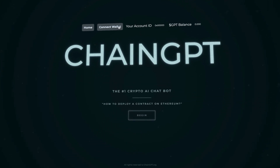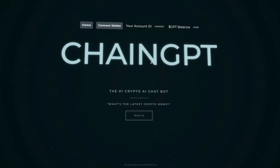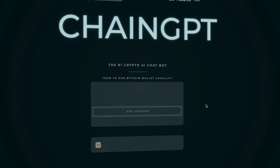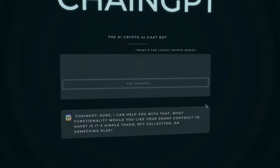Let's take a look at their beta app. When we go over to their beta app, you have the option to connect your wallet, you can see your account ID and your GPT balance. Let's try it out and choose a question that appears on screen. As we can see, ChainGPT answers the question flawlessly, which is amazing to see — a project that already has a working product.